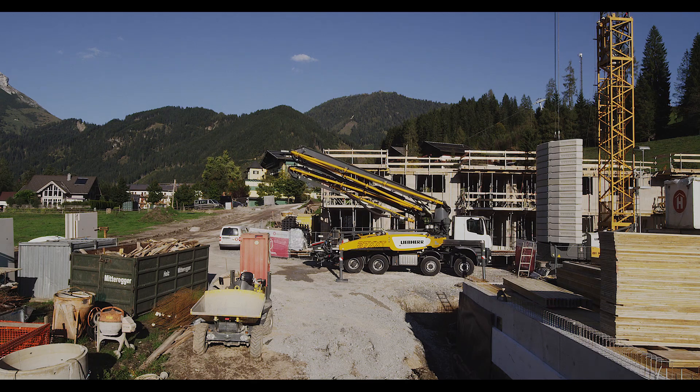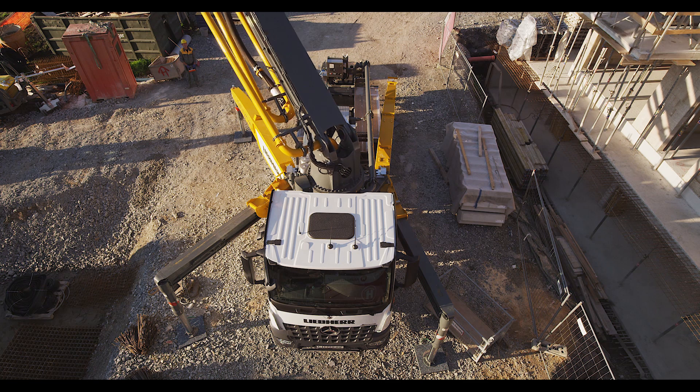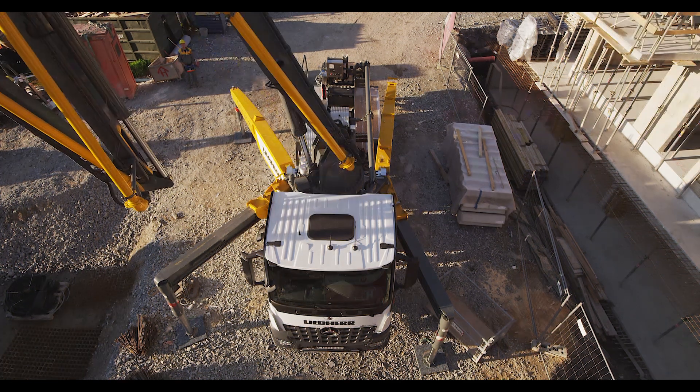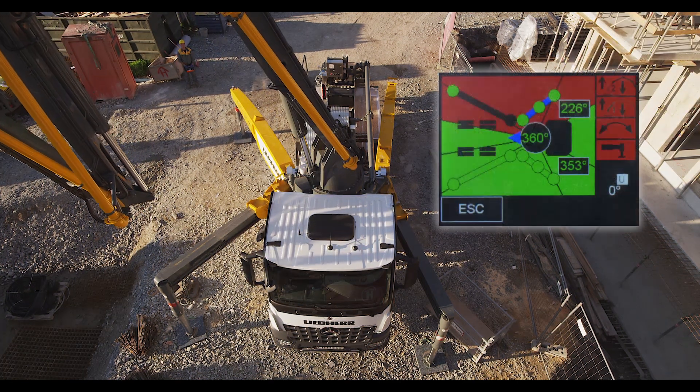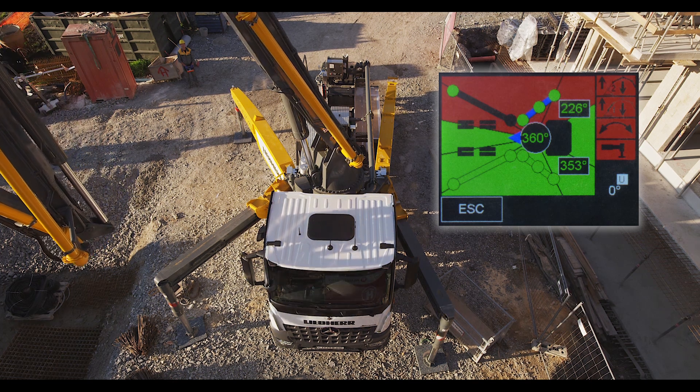Discharge of the concrete over the top of the driver's cab, even in narrow support situations, can often prove a tremendous advantage. The XXA stability control guarantees safe operation in every situation.